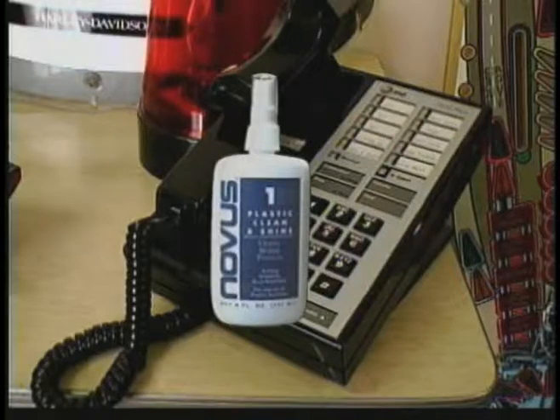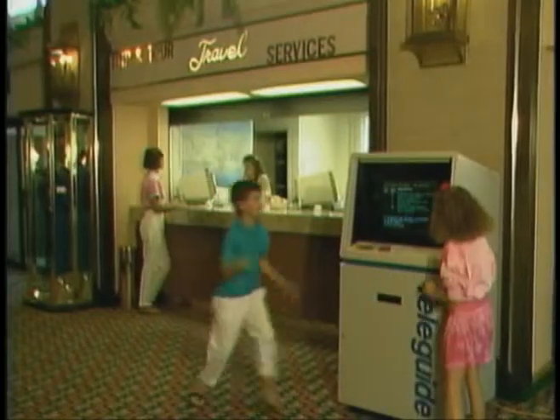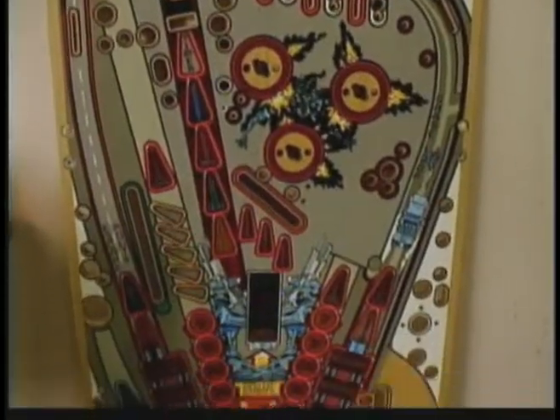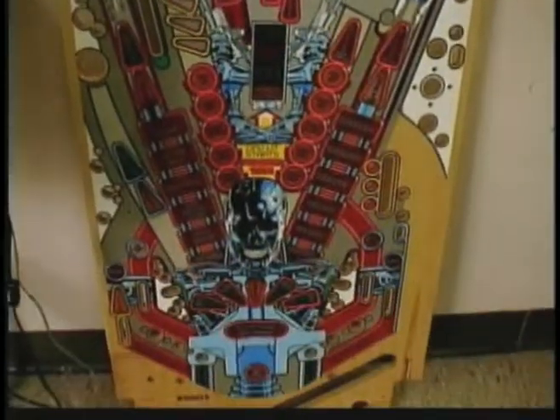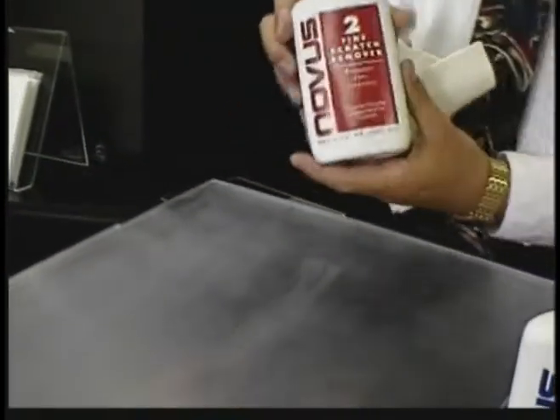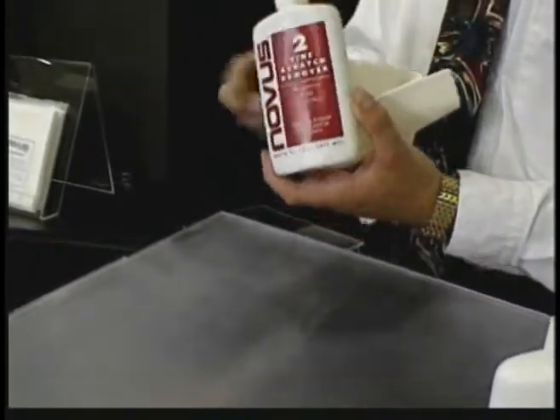Is your phone beginning to look like a road map because it has so many scratches? The Novus polish system can make it look like new again while protecting it from fingerprints and smudges. It can even restore the playing fields of video games and pinball machines. The pinball playing fields have a protective mylar strip that our number two polish cleans and protects without damage — other products on the market can't make that claim.